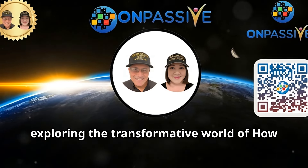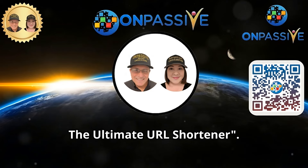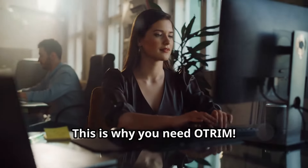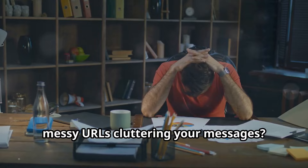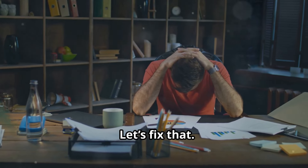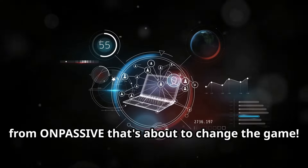Roblin is here exploring the transformative world of how to boost your online presence with Otrim, the ultimate URL shortener. This is why you need Otrim. Tired of long, messy URLs cluttering your messages? Let's fix that. Otrim is the revolutionary URL shortener from OnPassive that's about to change the game.